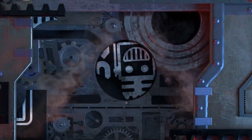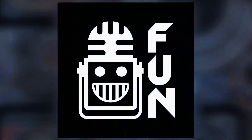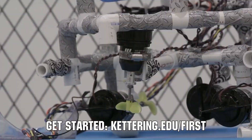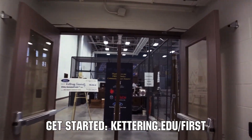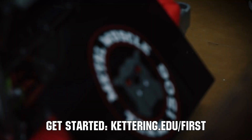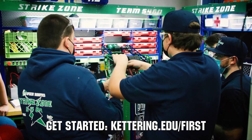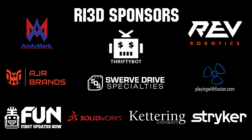This video on First Updates Now is made possible by viewers like you and also the following sponsors. Kettering University — over 30% of the student population was in high school robotics, and these same students have received a portion of over $7 million in scholarships. Scholarship applications for First students are now available at Kettering.edu/first. Thank you to all of our suppliers and sponsors for the Robot in 3 Days Redux and Kettering Bulldogs programs.